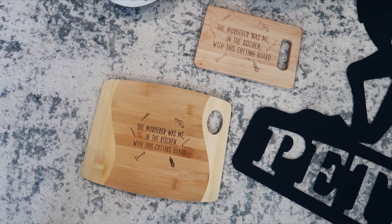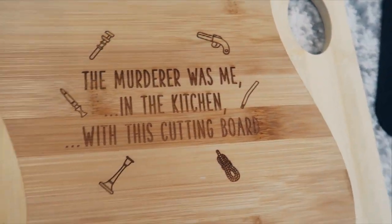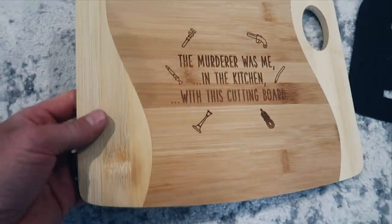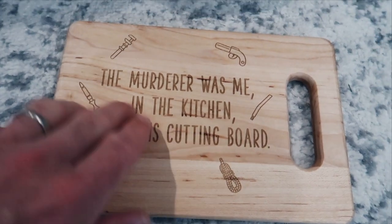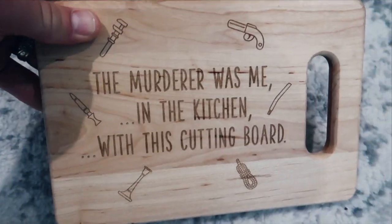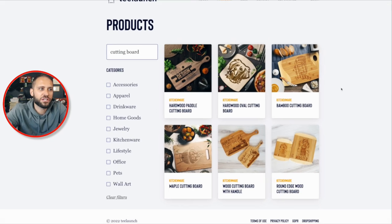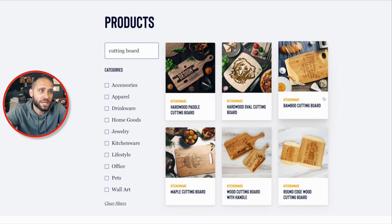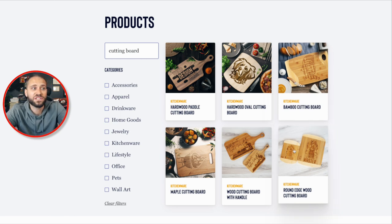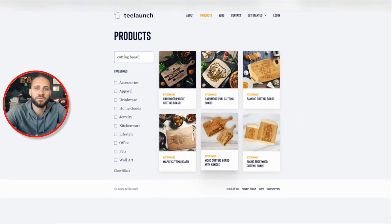As for the bamboo cutting boards, I have two different versions here. You can see your design gets engraved — you can actually feel it if you rub your finger over it. It is engraved in the wood, decent weight, real wood, and it feels like a quality cutting board. The smaller one is the same — solid bamboo, very nice. T-Launch has six different options of the wooden cutting board, including a maple cutting board. I have seen cutting boards do well on both Shopify print-on-demand stores and on Etsy, so check them out and see if one could be good for your niche.